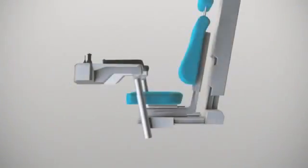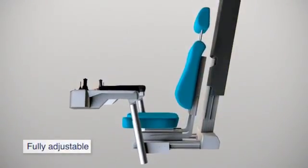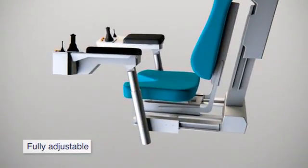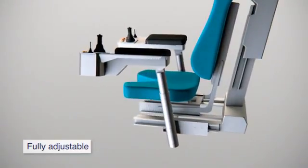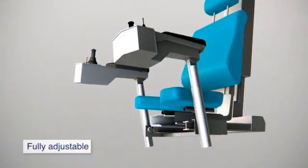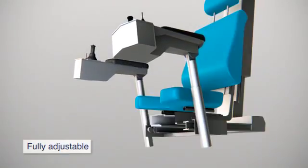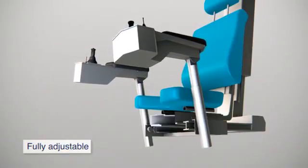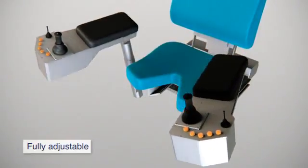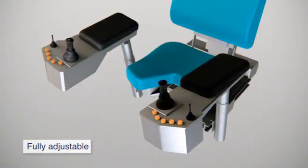The height of the complete ergo seat is adjustable by 8 inches or 200 millimeters. The consoles are fully adjustable forward and backward, and also up and down. It's easy to swing the consoles to the inside and outside. Only one handle is used for all adjustments.